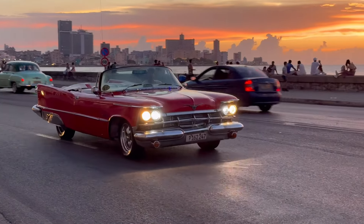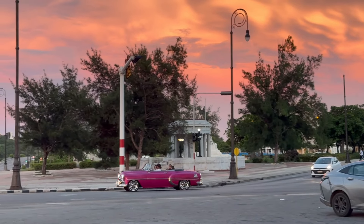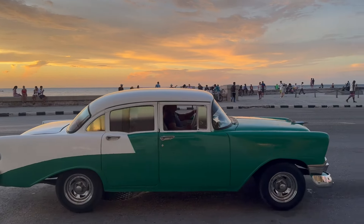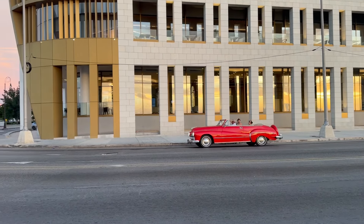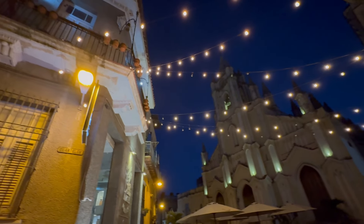We made it to Cuba! We flew to Cuba last minute — was it worth it? Stay tuned to find out.